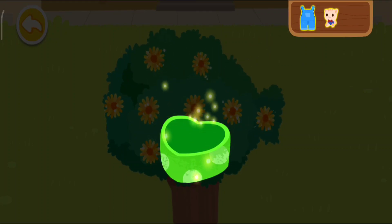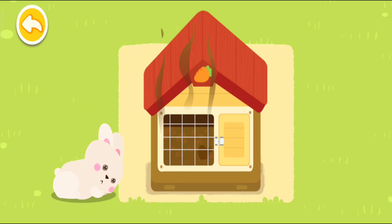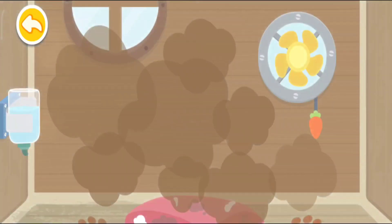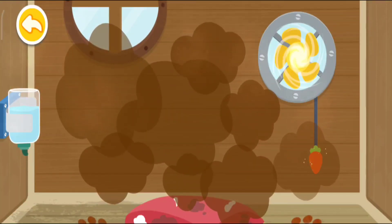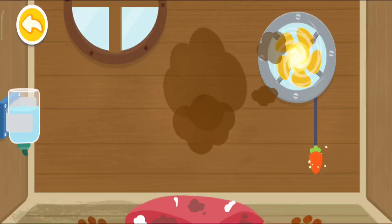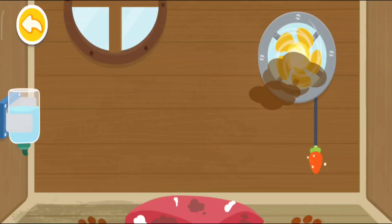The rabbit hutch is so dirty! Let's clean it up! It stinks! Let's use an exhaust fan for ventilation! Fresh air is needed to stay healthy!